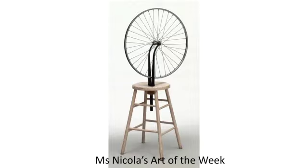Hi everyone. This is my final art of the week for this term before we start the summer holidays. If you're looking at it, what is it? What has created this work?